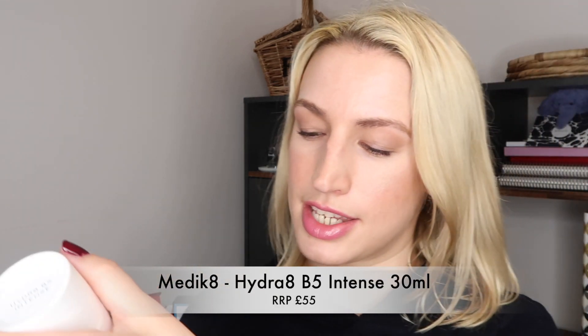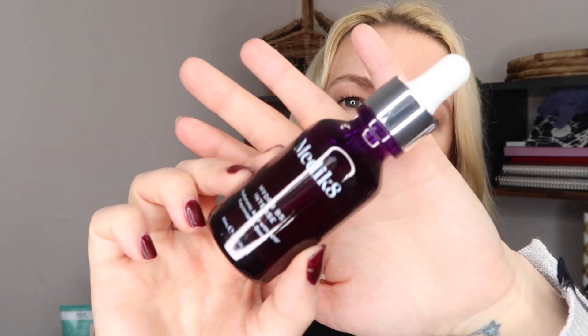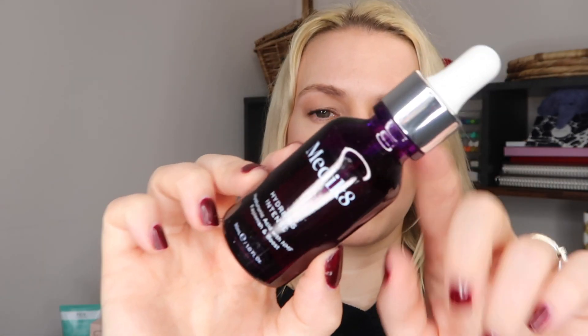Then we've got something from Medik8, which is another really good brand that I discovered through these kits previously. This is the Hydrate — spelt H-Y-D-R-8 — D5 Intense, and it's a hyaluronic acid with NMF, which stands for natural moisturising factors, to replenish and boost — 30ml or one fluid ounce. It's in gorgeous packaging — like a purple — I love this colour.